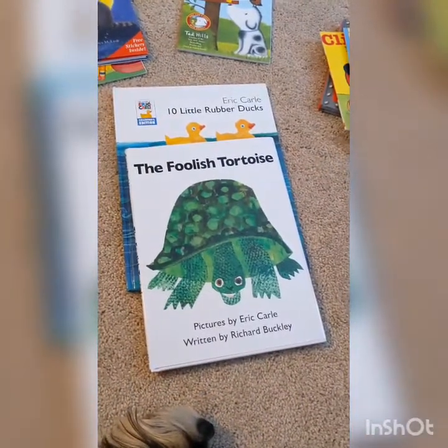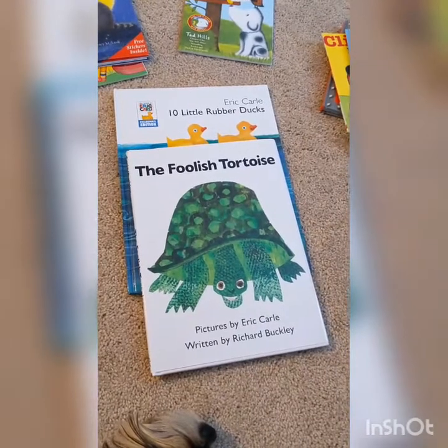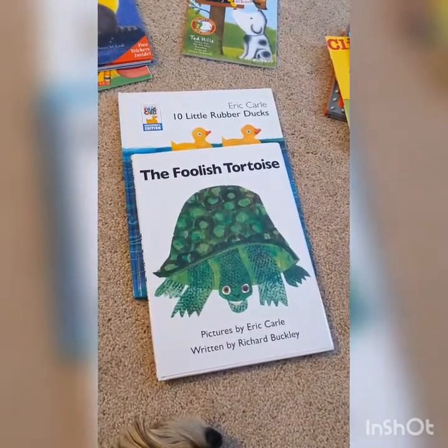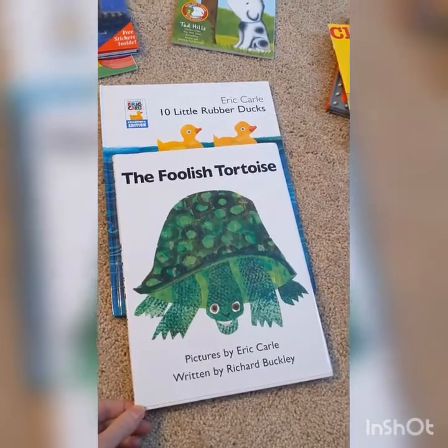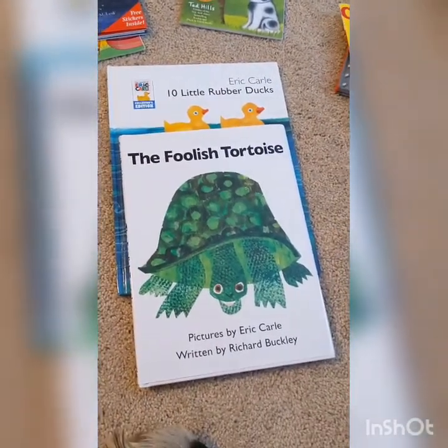Another way you could sort your books is by author. Remember, the author is the person who wrote the book. Sometimes it's good to take books that are all by the same author and put those together. So I found two books — The Foolish Tortoise and Ten Little Rubber Ducks — that are by Eric Carle. He writes lots of good books, so I could put all of his books together.